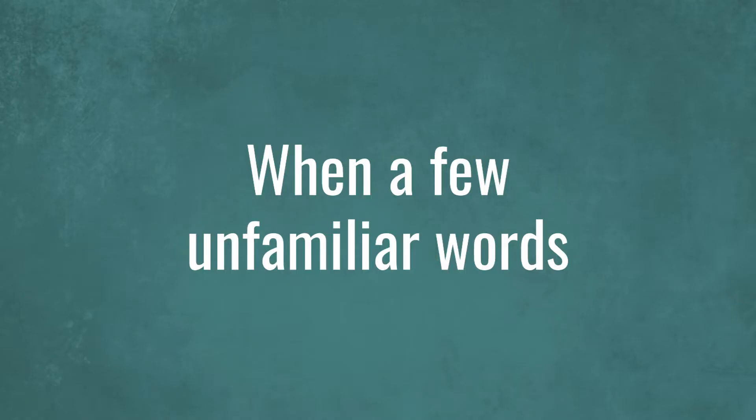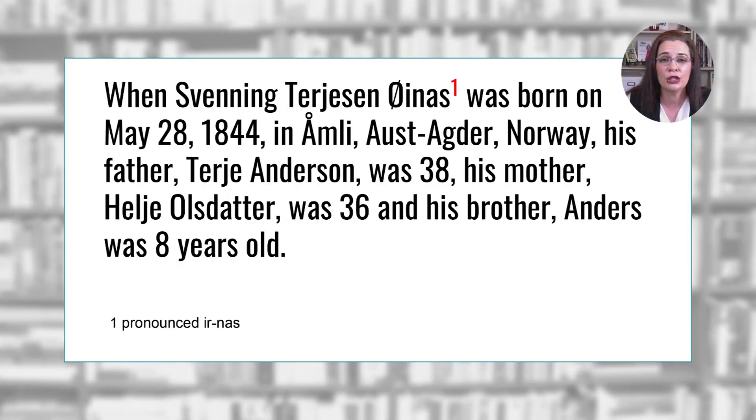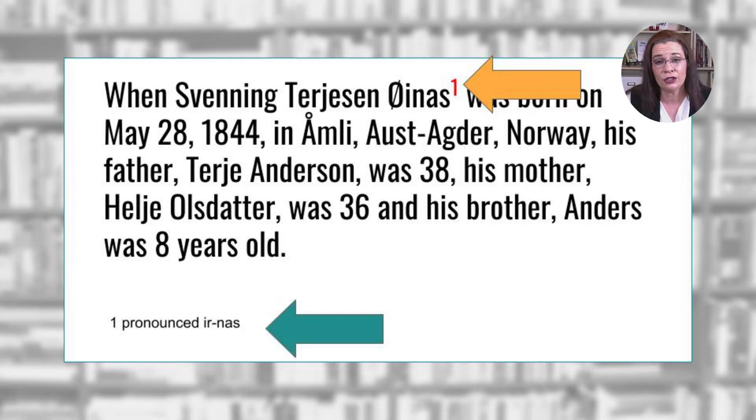You have two options if you have a handful of unfamiliar words, and then another option if you have multiple unfamiliar words. First, you could use footnotes. Notice the small number in the text above — it's called a superscript, and it's associated with a note at the bottom of the page. This is a reference to how to pronounce the Norwegian word so that it does not disrupt the reading flow.